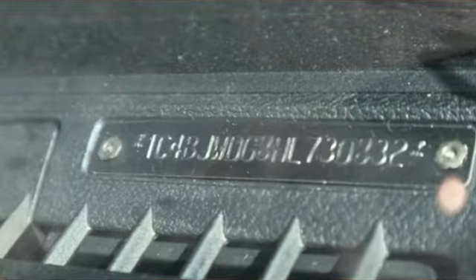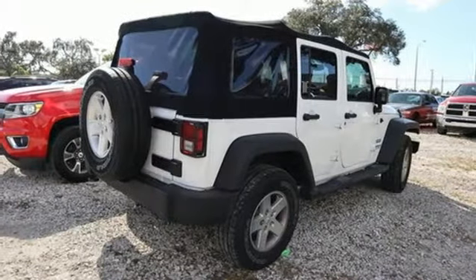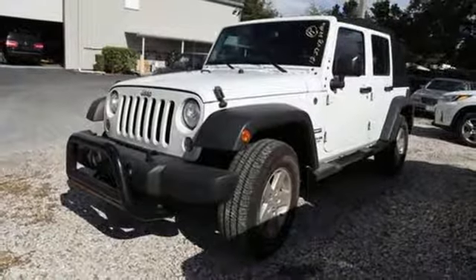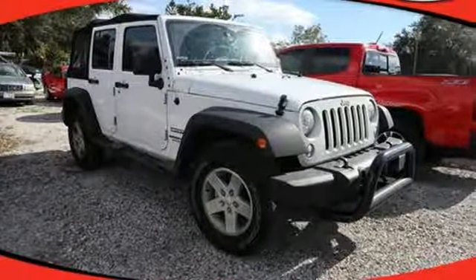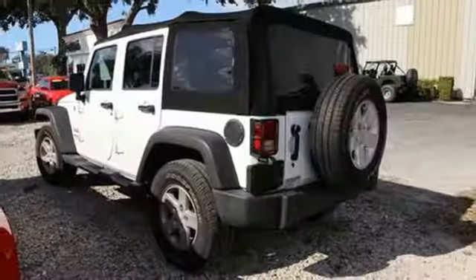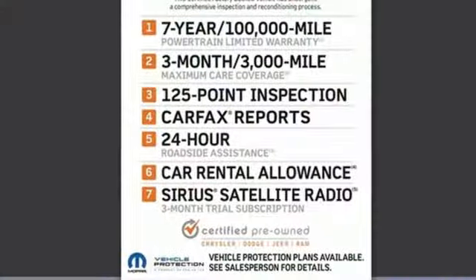It comes nicely equipped with features you'll love: manual transmission, manual tilting steering column, auxiliary audio input, air conditioning, illuminated front cup holders, AM-FM stereo radio, Sunrider convertible roof, two 12-volt power outlets, and multi-function steering wheel.